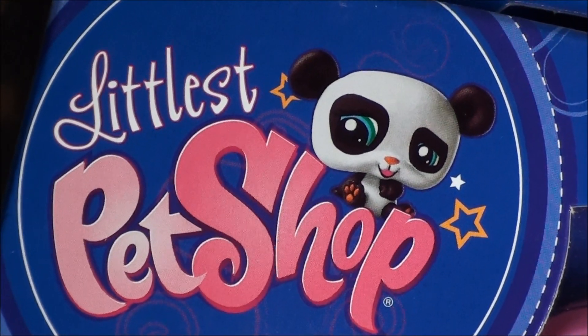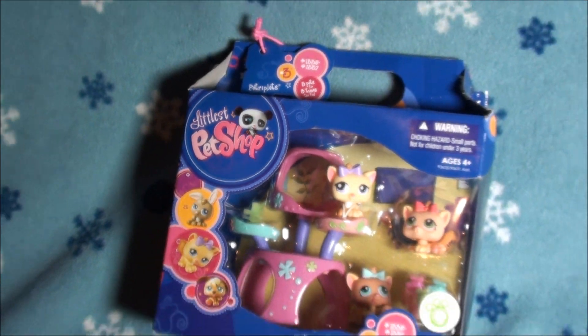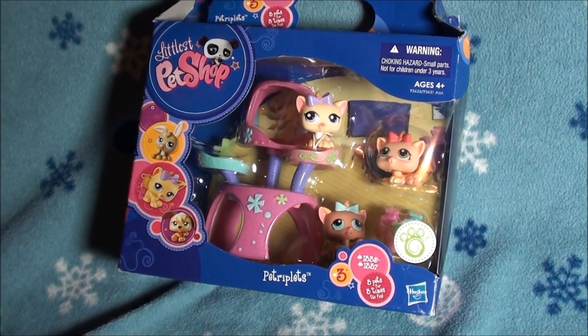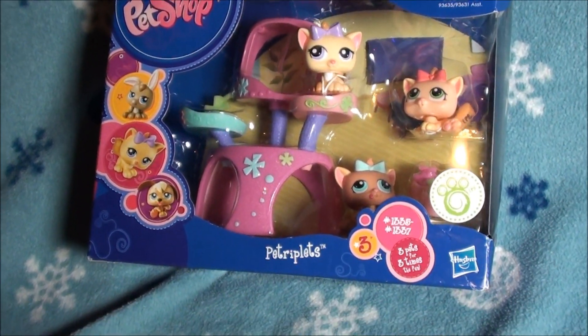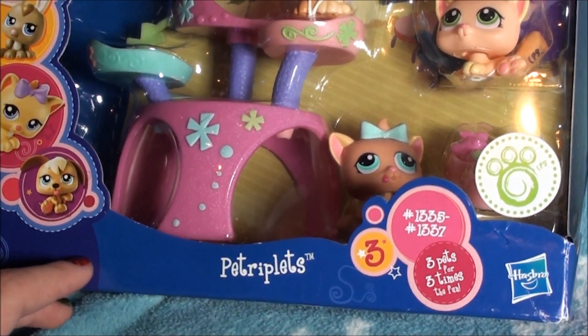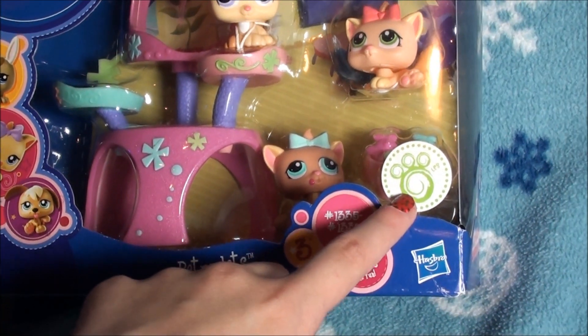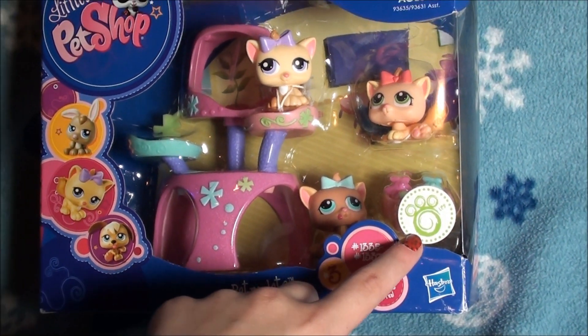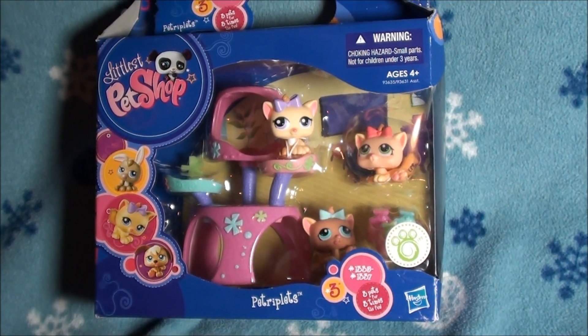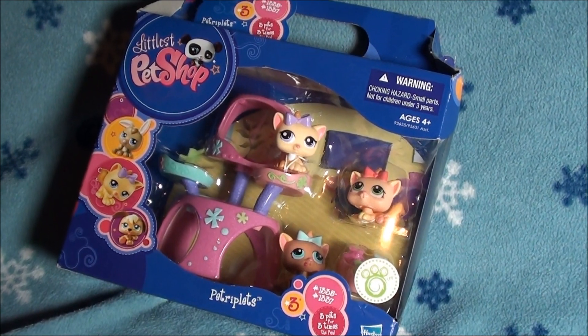Okay you guys, so you're not going to believe this. This is one of my early Christmas presents and I've been wanting it for over two years. These are old style pet triplet kitties. I've been wanting them for a really long time. They are just so adorable. Right here it says it comes with a Littlest Pet Shop pet sticker for a collector's journal. These are old style pets and I've been wanting these for so long.